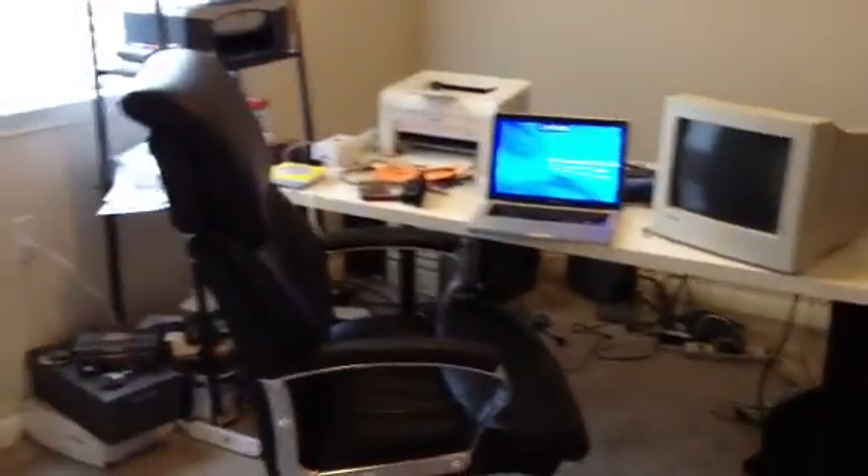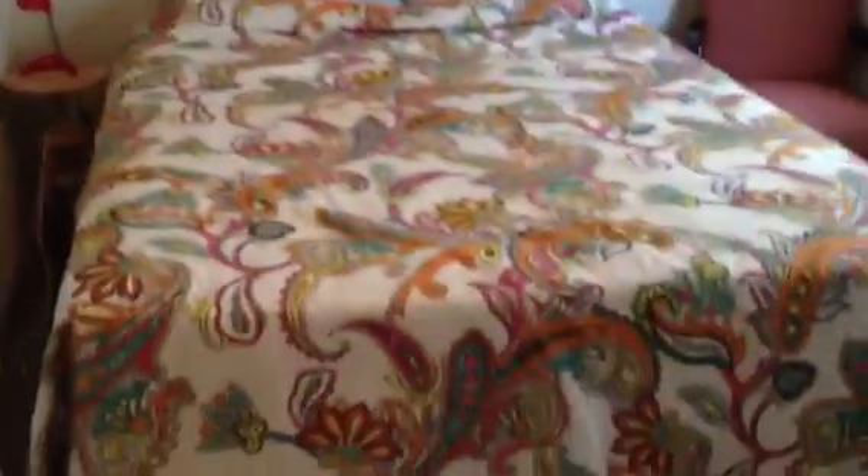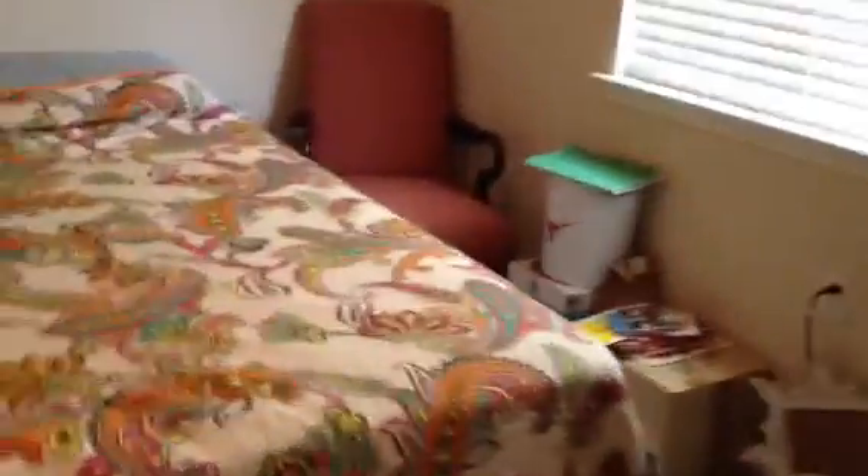Bedroom. The bedroom's a little small on this floor plan, but it's only 1,304 square feet. There's a lot of space in the living area, so you've got smaller bedrooms. This is a full-size bed — you can see there's not a lot of standing room on either side, but you've got a lot more living space, so the living area makes the house feel bigger.